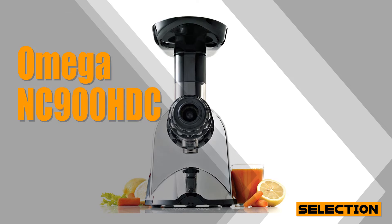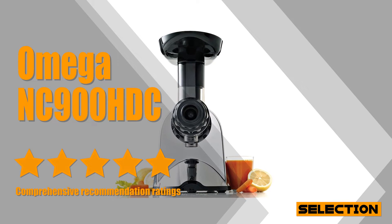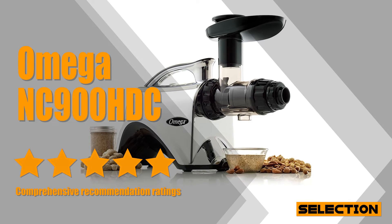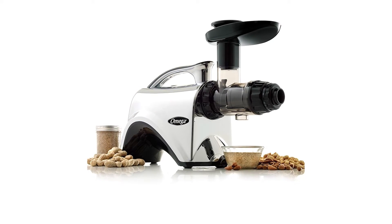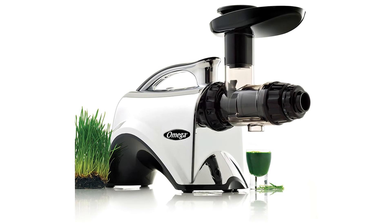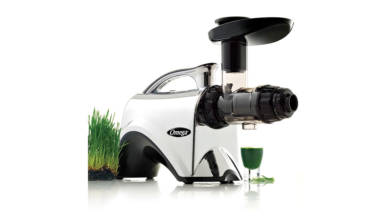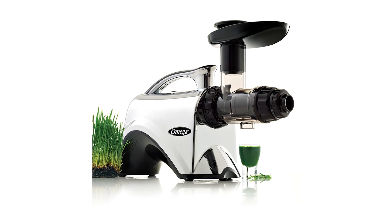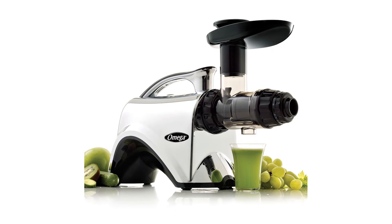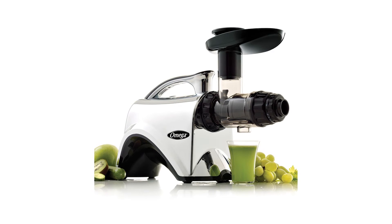We've had plenty of good experiences with Omega, but the NC900HDC in particular strikes a fantastic balance of quality, performance, and value. Omega's nutrition centers are masticating-style juice extractors and more. A masticating juicer juices at low speeds of 80 revolutions per minute, minimizing heat buildup and oxidation. The auger system forces produce into a tight chamber, grinding and pressing the food to squeeze out juice from items as fine as wheatgrass and leafy vegetables. With a nutrition center you can also make all-natural nut butters, baby food, soy milk, almond milk, and a variety of healthy snacks.